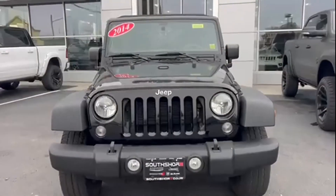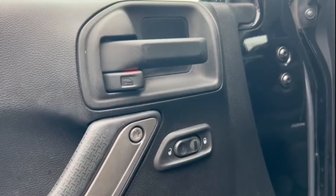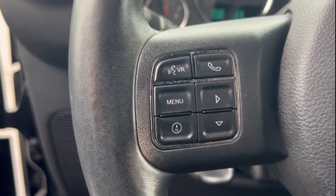Adjustable steering wheel, traction control, brake-actuated limited slip differential, cruise control, variable speed intermittent wipers, air conditioning, ABS four-wheel disc brakes.